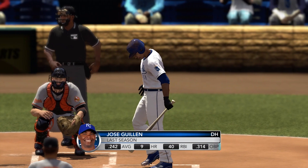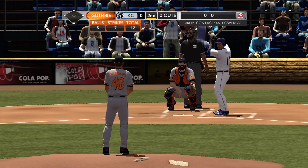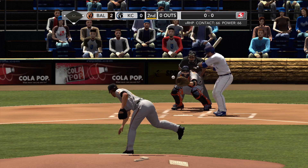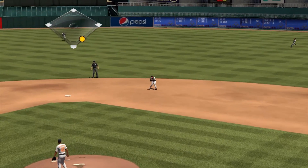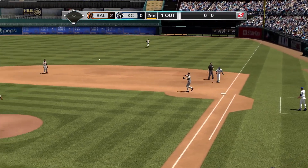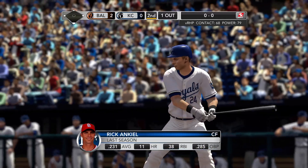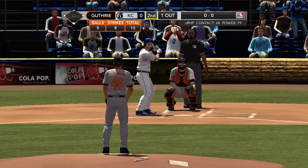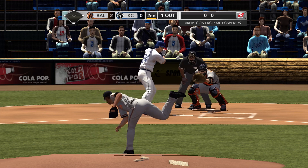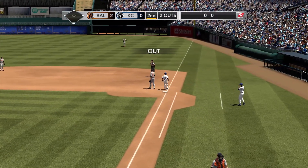Jose Guillen at the plate — he's going to start the second for the home team. Now a swing and a shot towards second — so Guillen is set down. Here's Rick On Keel. Nobody on base, one away. Hard ground to short — Tourre picks it up, and that will retire On Keel.